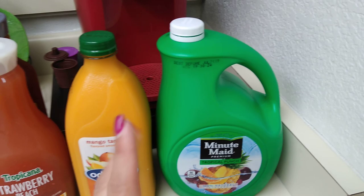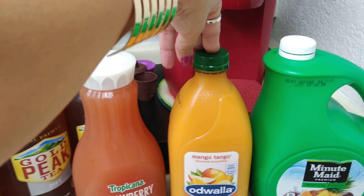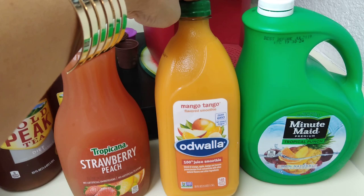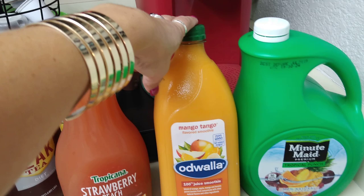Odwalla Mango Tango — I will buy this because it's something we drink. This is Mango Tango flavored smoothie, 100% juice smoothie, 140 calories per serving. Instead of going to Jamba Juice, that's why I love these. They taste really, really good if you have not had them. This was $1.99, but still a really good deal. This is 59 fluid ounces, and we have an expiration date of July 20th, 2019.